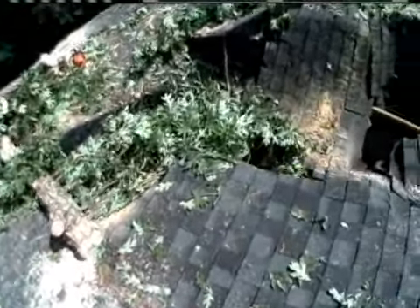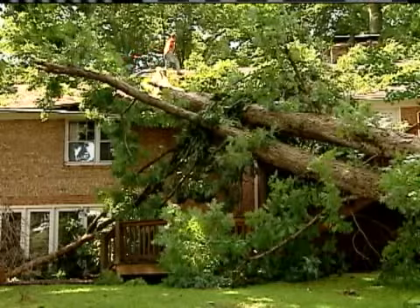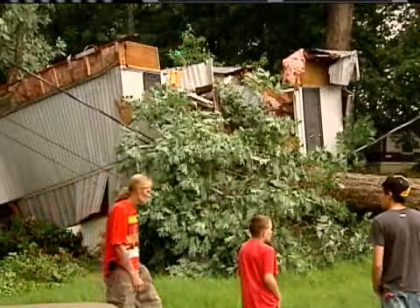For the homeowner of this house in Greenville, he's probably going to have $15,000 to $20,000 worth of damage. This house can be fixed. This one can't.